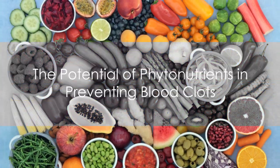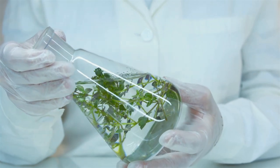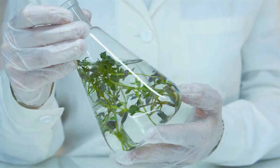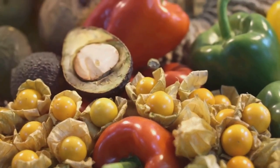Coming in at fourth is phytonutrients. These are compounds found in plants that have been shown to have a variety of health benefits, including the potential to prevent blood clots. These can be found in a wide range of fruits, vegetables, grains, and legumes.